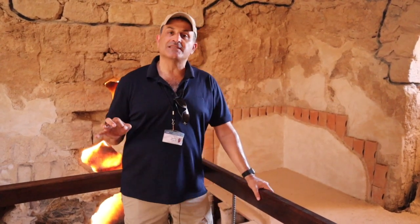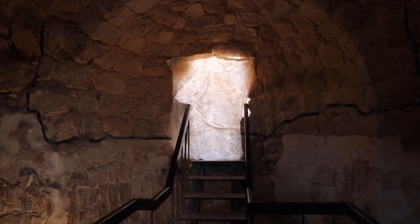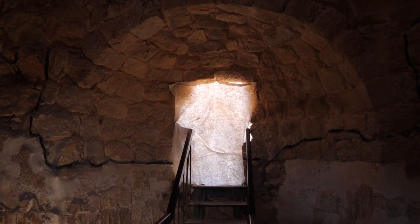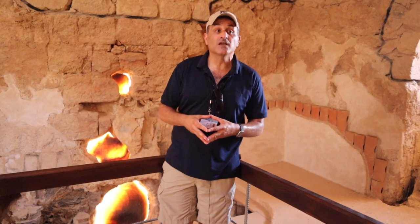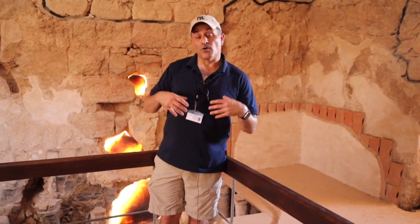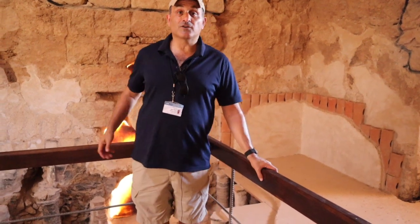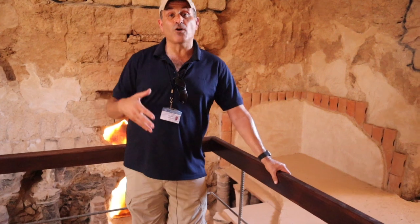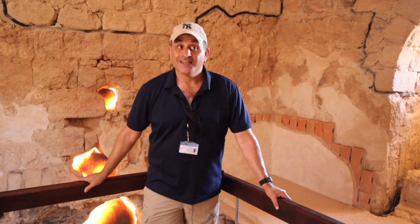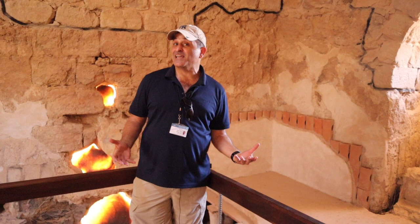What's interesting is that this bathhouse was built with an apse — we can see one over there. Where do we typically find apses? In pagan temples and in churches. In pagan temples you would have an idol, and when the Roman Empire became the Byzantine Christian Empire, they replaced the idols with crucifixes. But this is Roman times, so what would have stood where the apse is today? A statue to Aphrodite. Would the Jews come into a bathhouse with an idol to Aphrodite? I don't think so.